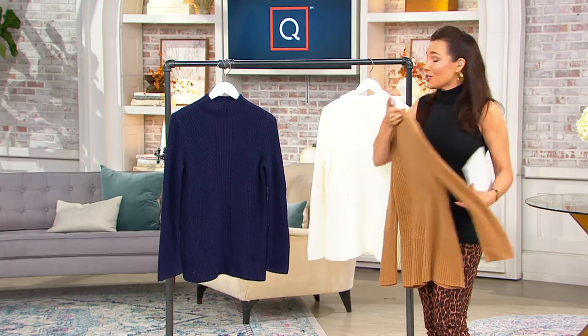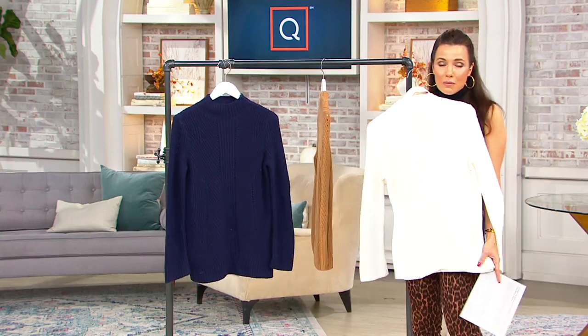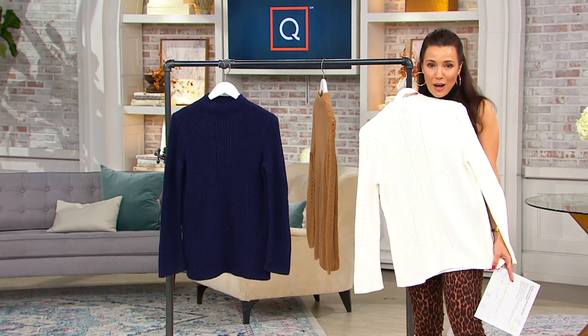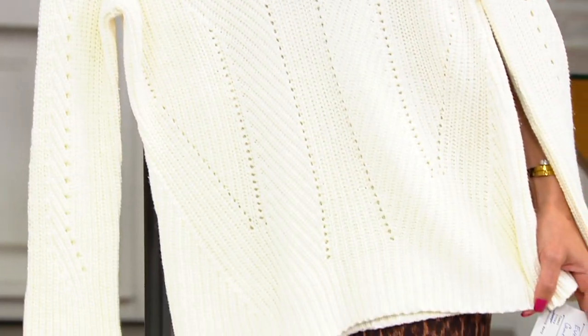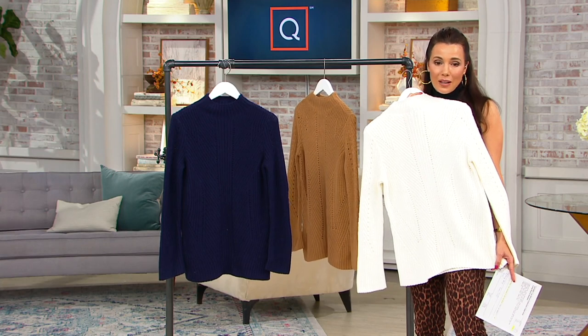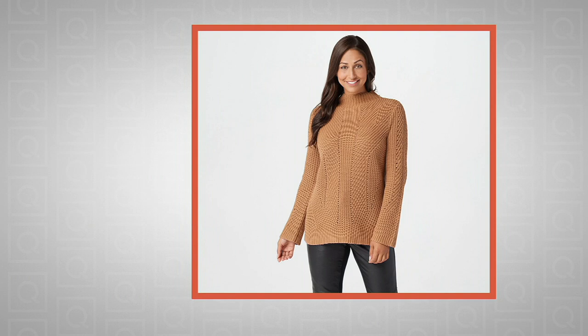It looks really good on too. And here it is in the ivory — the ivory is definitely the most limited, so if you want the ivory, I would jump on that right now. It is an awesome sweater. It's so pretty and you'll constantly wear it. This is another one that you can really do a lot with. We're going to see a picture of Deanna wearing it, and I believe she's actually wearing it with those faux leather leggings that are available.